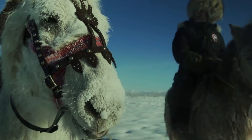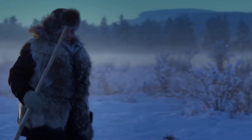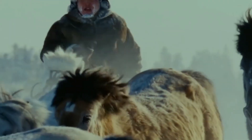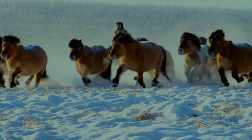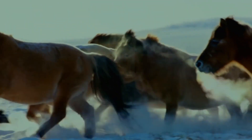Traditionally used for transportation, herding, and as pack animals, they hold a vital role in indigenous Yakut culture. With impressive resilience and a deep connection to local traditions, the Yakut Horse continues to be cherished and admired in its homeland.